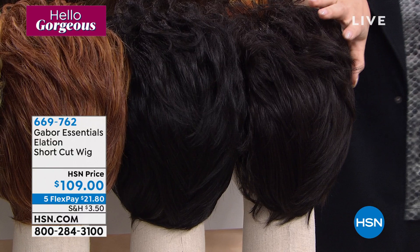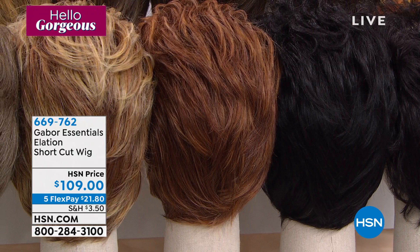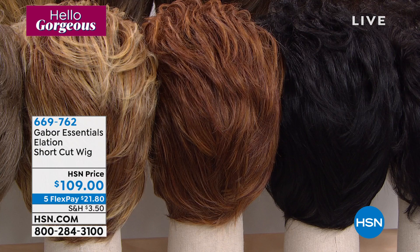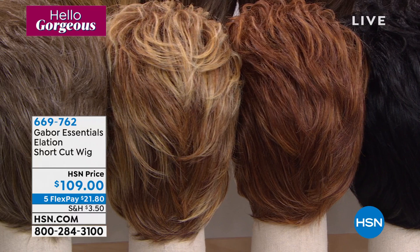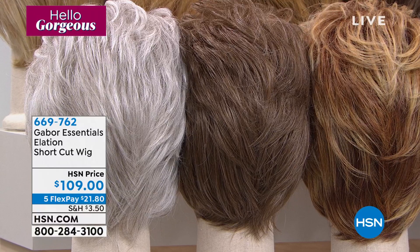We have it in black — look at how shiny and gorgeous, like you just stepped out of Martino's salon. Here it is in the medium red — the shade I'm wearing. The light red has more blonde highlights. Then we have it in the brown gray. The light gray is always the fastest one to go — it's trending right now, been trending for over a year. Gray is a Pantone color of 2021 and a lot of women had the opportunity to grow their hair out during the pandemic and realized how beautiful they look with gray hair.